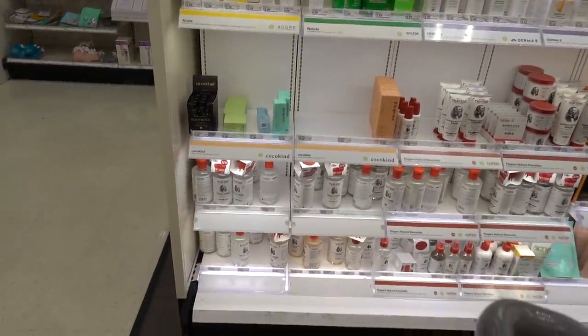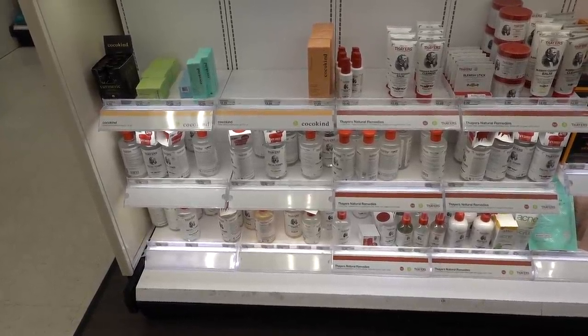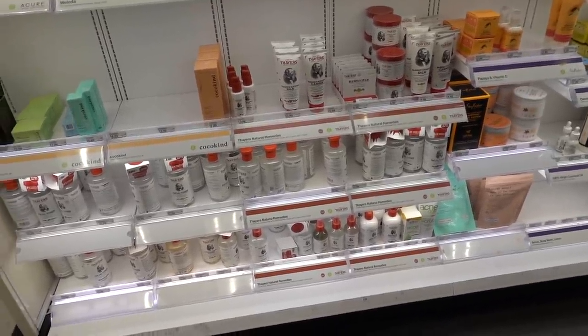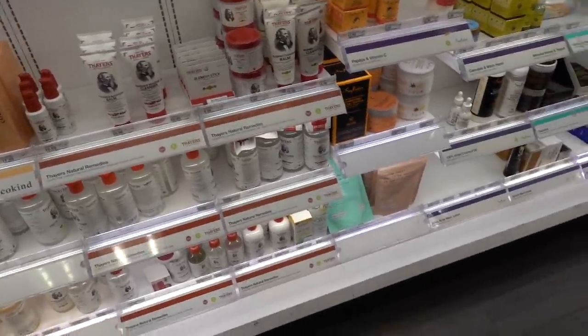Witch Hazel - a house divided. I feel like, use Witch Hazel if you want to. It's an astringent. It can calm down redness, but in dermatology we mostly just see cases of people coming in with irritant contact dermatitis from using Witch Hazel.